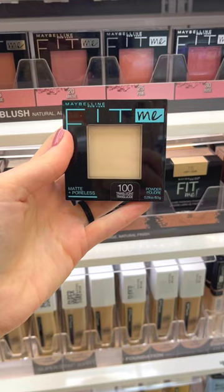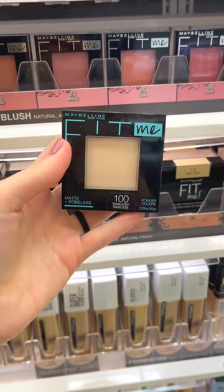Not only does this mattify the skin, but it also makes your skin look so smooth, almost like you have a filter on your face. If you struggle with your makeup creasing, I would definitely recommend trying this powder out.